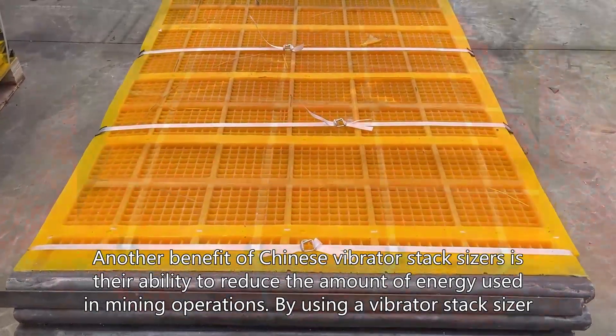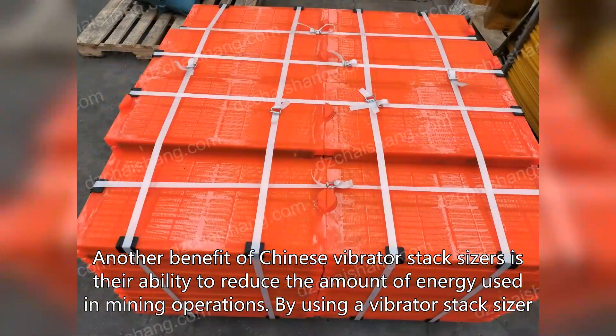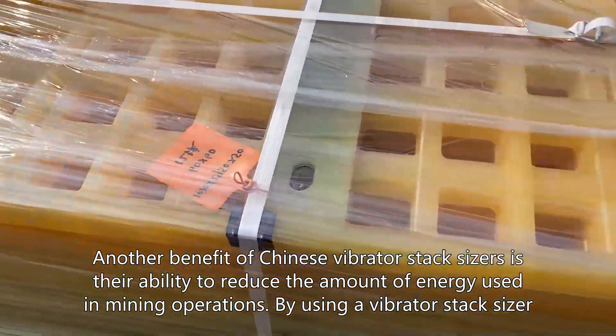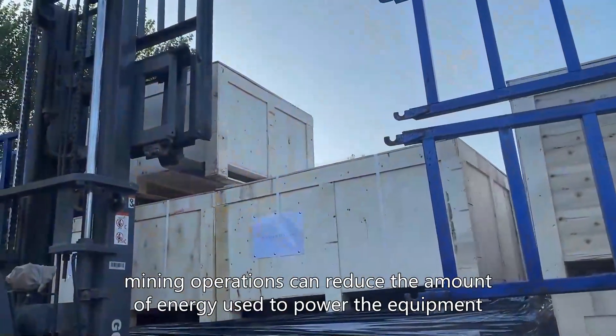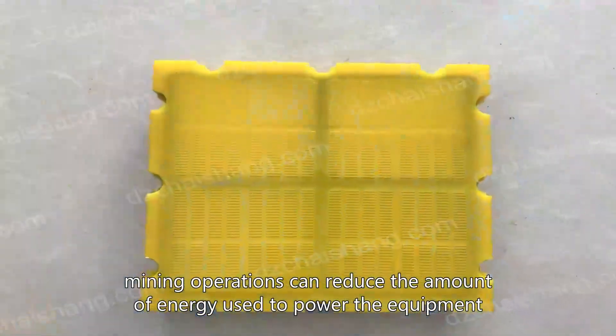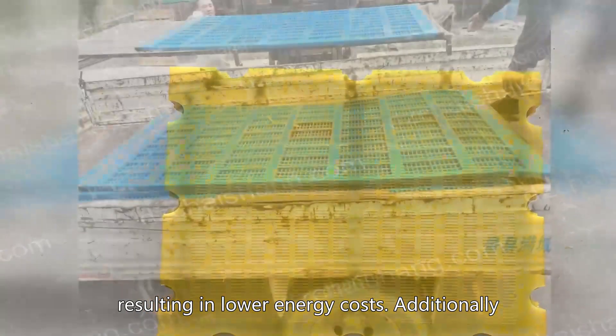Another benefit of Chinese vibrator stack sizes is their ability to reduce the amount of energy used in mining operations. By using a vibrator stack sizer, mining operations can reduce the amount of energy used to power the equipment, resulting in lower energy costs.